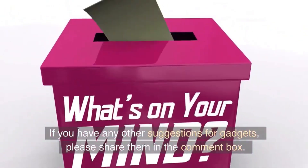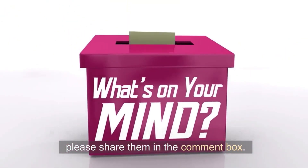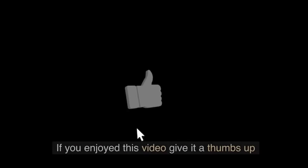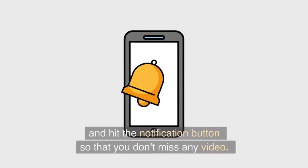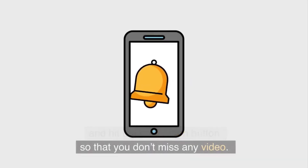If you have any other suggestions for gadgets, please share them in the comment box. If you enjoyed this video, give it a thumbs up and hit the notification button so that you don't miss any video.